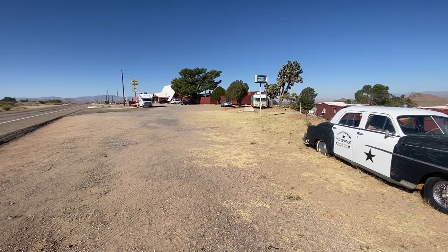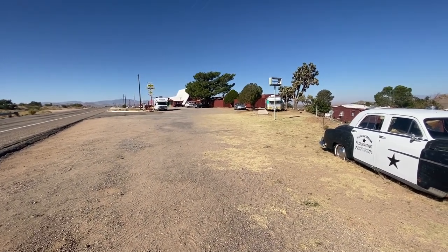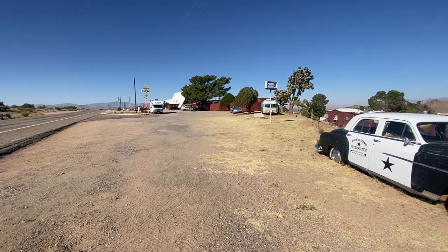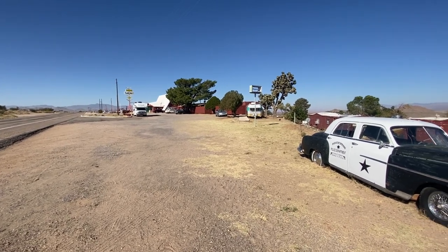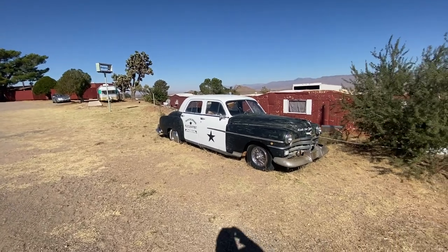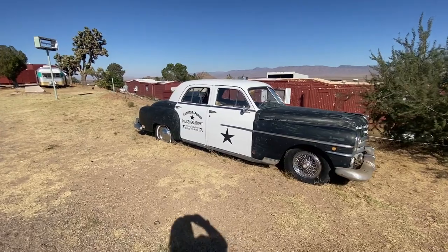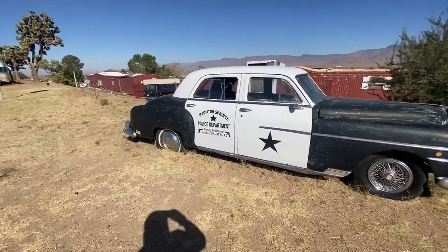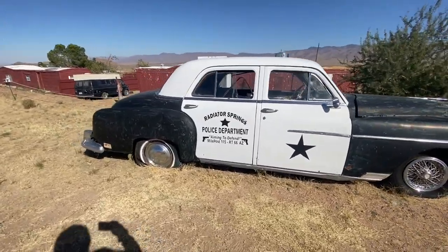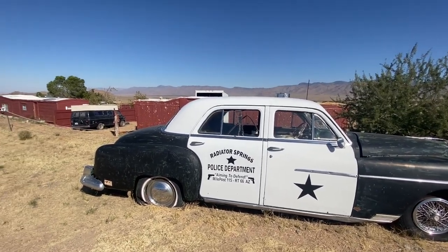Let's get into this first one. I kid you not, the name of this place is Giganticus Hedicus — home of the giant head. Let's take a look at this old cop car from Radiator Springs Police Department, aiming to defend milepost 115 on Route 66. That is pretty interesting.